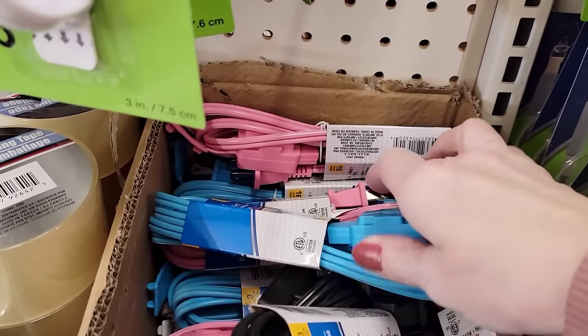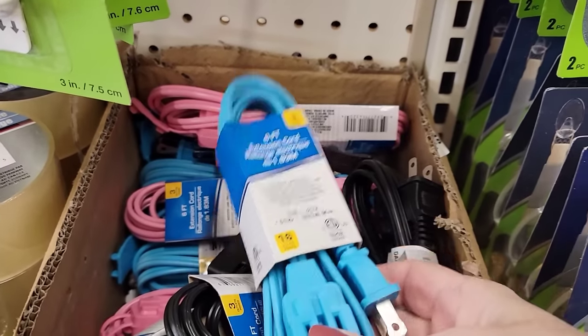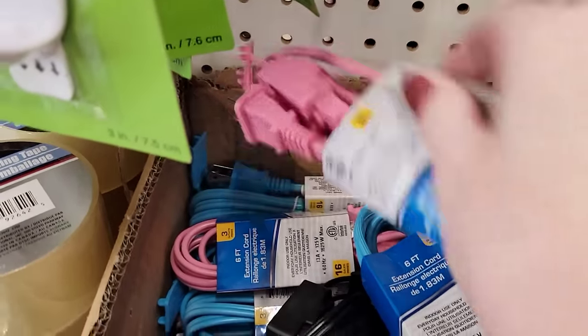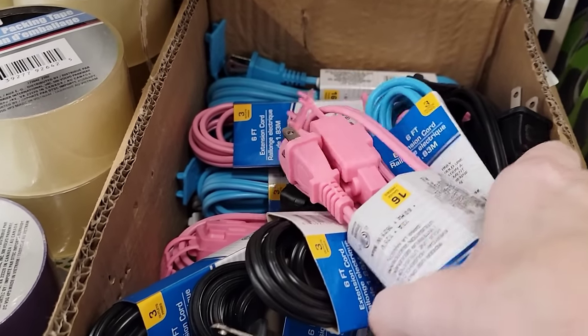They have some new colors of their six-foot extension cords. They do have three outlets and come in blue, pink, and black.